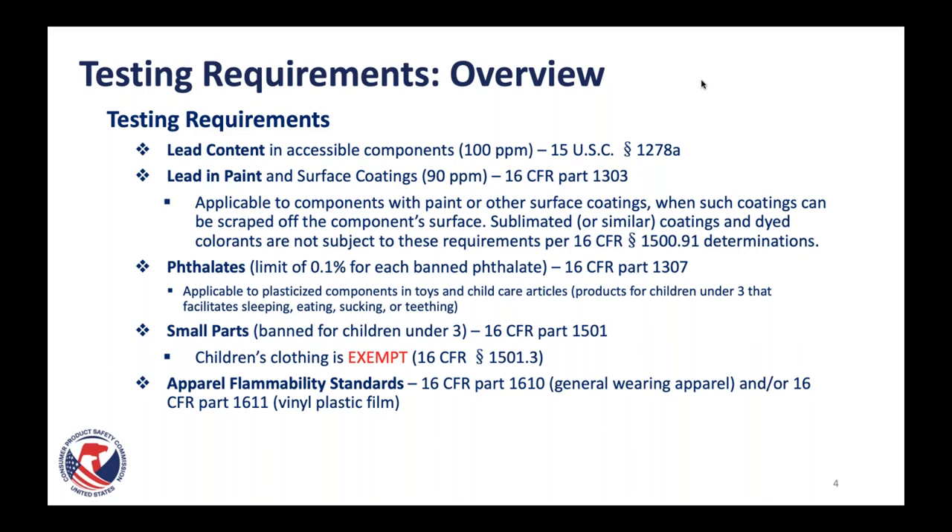Moving on to the physical and mechanical testing: small parts testing. Small parts are banned in products for children under three. This requirement comes from our regulation 16 CFR part 1501. However, children's clothing is exempt under regulation 1501.3. The last testing in this overview is apparel flammability standards at 16 CFR part 1610 and 1611. Part 1610 is for wearing apparel and 1611 is for vinyl plastic film, and we'll talk product by product as to how these may apply.